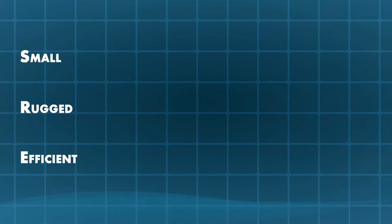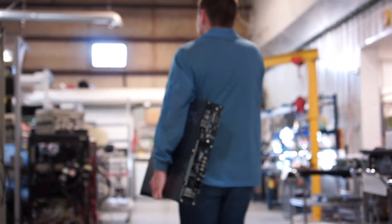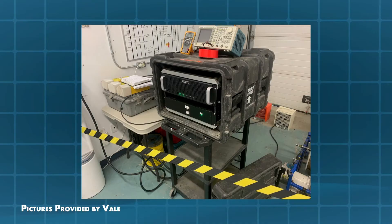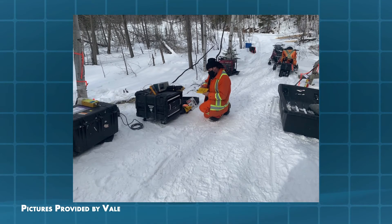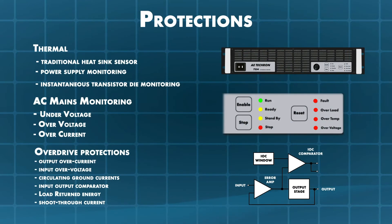The 7234 is small, rugged, and efficient. At less than 50 pounds of weight and 2U in height, the amplifier is small enough and light enough to be easily moved from one test location to another. There are times when the object to measure is too large to be moved — the 7234 is mechanically rugged enough to be ready for use in the field if needed. Even if the physical environment in your lab is less hostile, it is very likely that the loads that need to be driven are not.